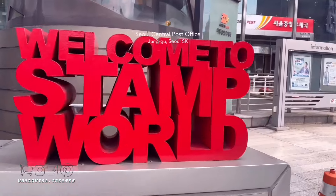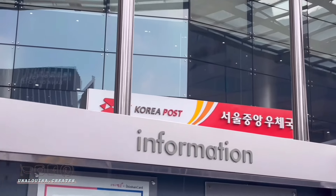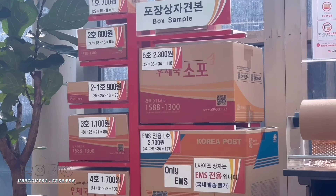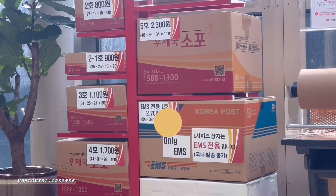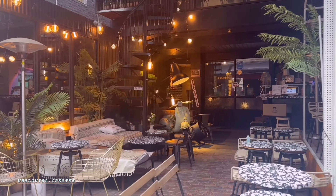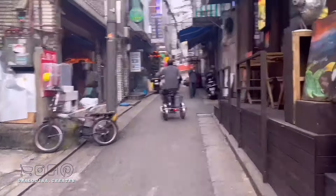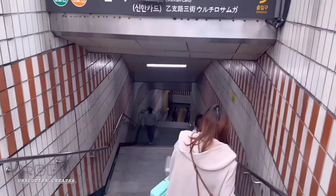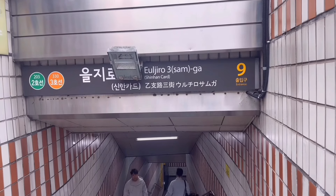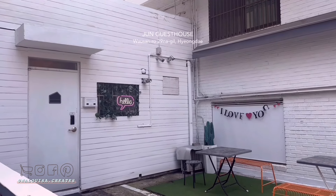When in Korea, avoid bringing too much luggage — as you saw from the first vlog, you'll be carrying them up tall flights of stairs. A great tip is: if your shopping overflows your luggage, get them boxed either to check in or for express delivery. It's definitely time to say goodbye to Myeongdong — this will be the last time we'll be walking up and down this area, well, until we fly back to Korea of course. We're now off to a new accommodation in Hongdae.